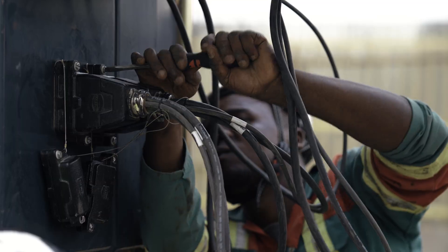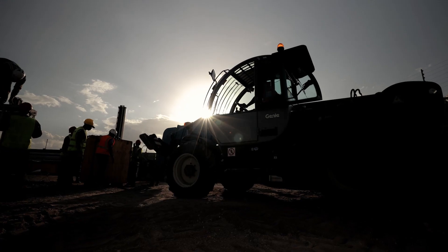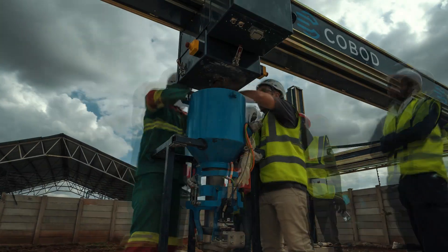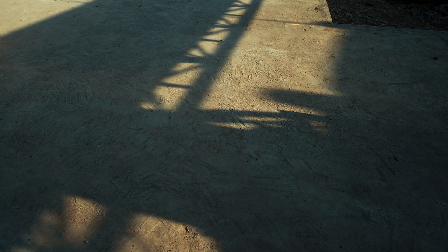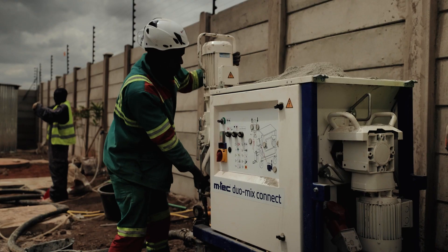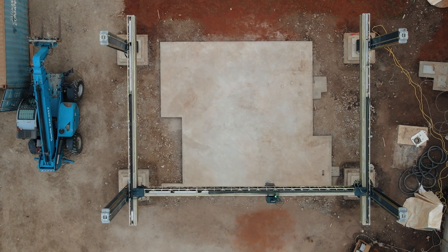We intend to play our part by leading the way with cutting-edge technology. 14trees is a joint venture between Wholesome and the CDC group that uses 3D construction printing — an approach that will drastically reduce construction time, cost, as well as carbon emissions. This is to us the fastest, most reliable and most efficient way.